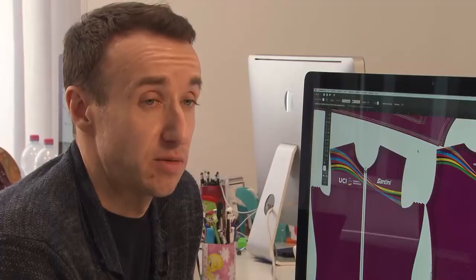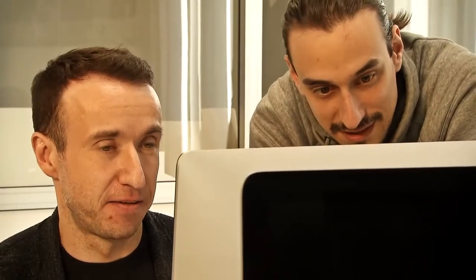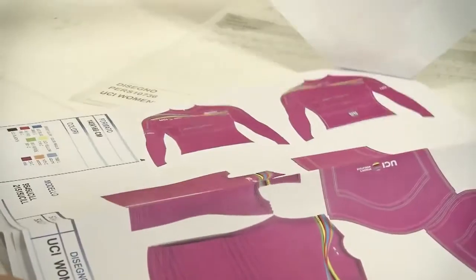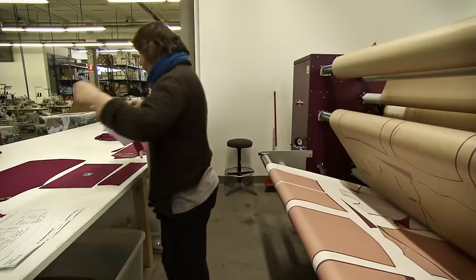As with all designs, they would start here on a computer and the design drafts would be created. Once the UCI are completely happy, then we can proceed to printing the actual designs themselves. After the designs go from the printing phase, they are sublimated onto the material and then manufactured.